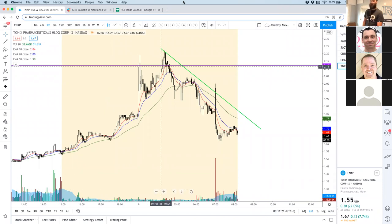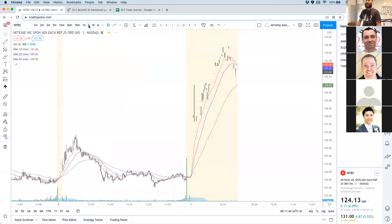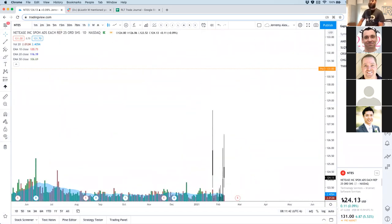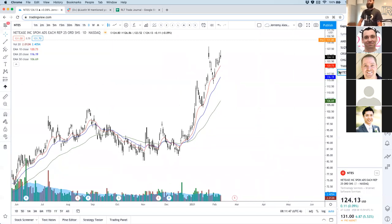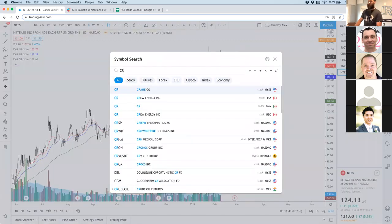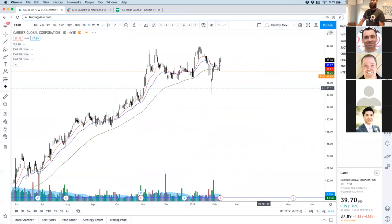I also heard a rumor that Thomas Wong might be coming on the microphone later today. Actually it's not a rumor — he's definitely coming on. I want you guys to see how this guy has crushed it in life. Let's go look at Net Ease — NTES. Pretty decent gap, we'll throw that on the list. Next on the list is Carrier Global Corporation — CARR.